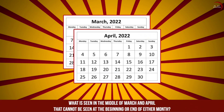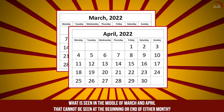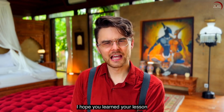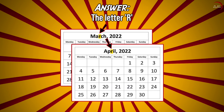Question number 7: what is seen in the middle of March and April that cannot be seen at the beginning or end of either month? I hope you learned your lesson in the previous question, because the answer is still the letter R.